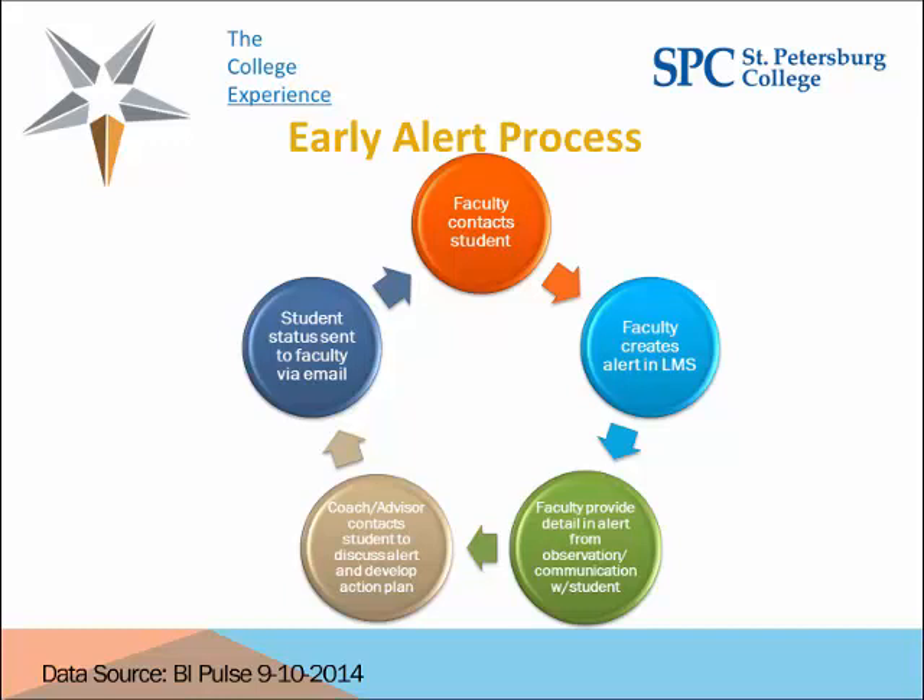When our coaches or advisors have concrete information to share back with faculty, they close that loop and let the faculty know what they've been doing with the student. Our goal when an alert comes in is to identify where the issue is, provide the student with assistance, advice, and perhaps resources to help them stay in class.